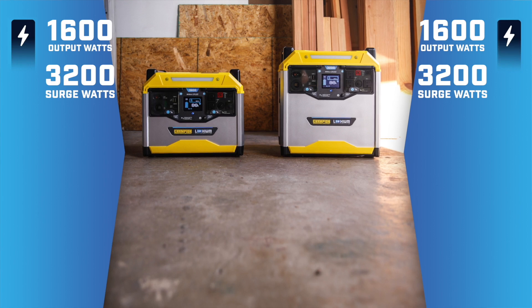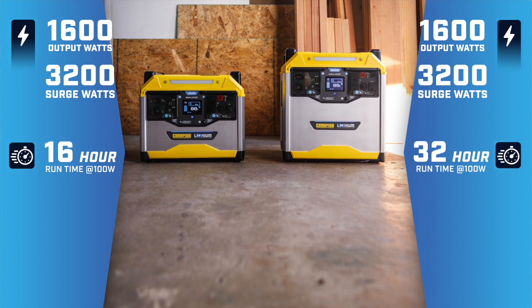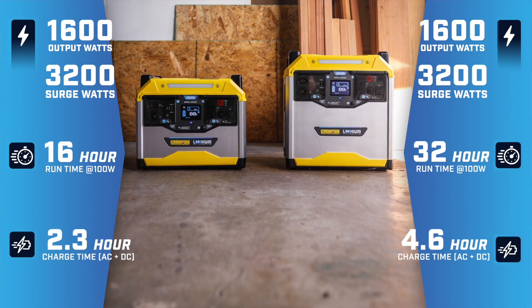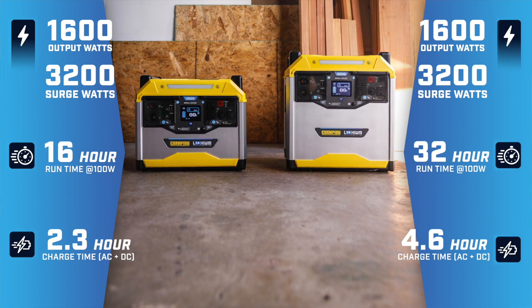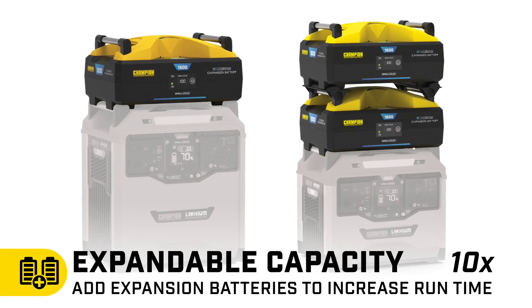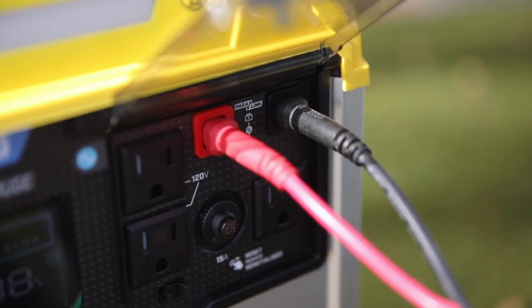Champion's two Power Stations provide up to 3200 starting watts. A full charge can get you from 16 to 32 hours of runtime, and combine AC with solar power to get a full recharge in as little as two and a half hours. To extend your runtime, you can connect up to 10 stackable expansion batteries, or connect another Power Station or Paralink capable inverter to double your power.